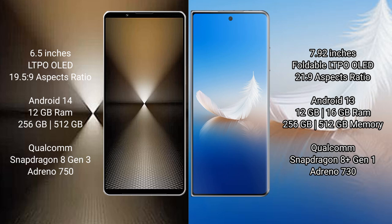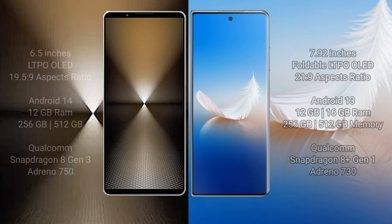Sony Xperia 1 Mark 6 comes with 12GB RAM and 512GB or 1TB internal storage, powered by a Qualcomm Snapdragon 8 Gen 3 processor and Adreno 750 GPU. Honor Magic VS2 comes with 12GB or 16GB RAM and 256GB or 512GB internal storage, powered by a Qualcomm Snapdragon 8 Gen 1 processor and Adreno 730 GPU.